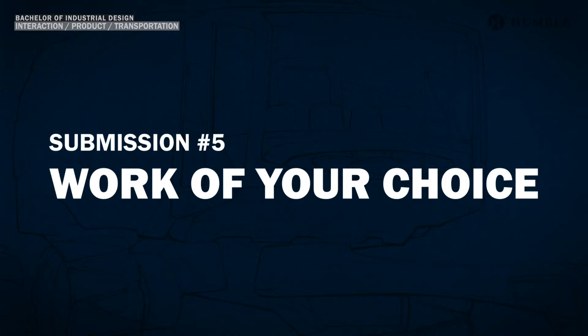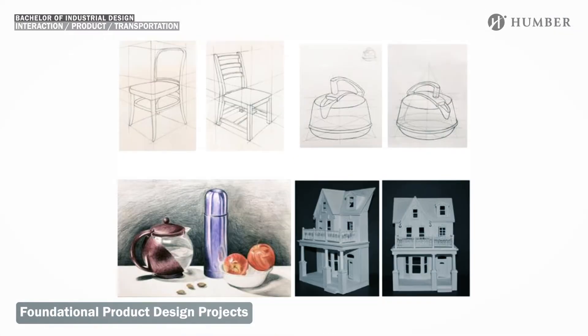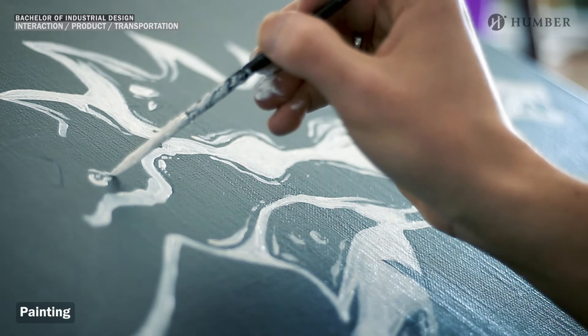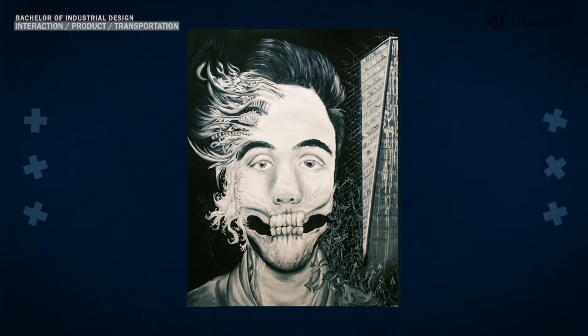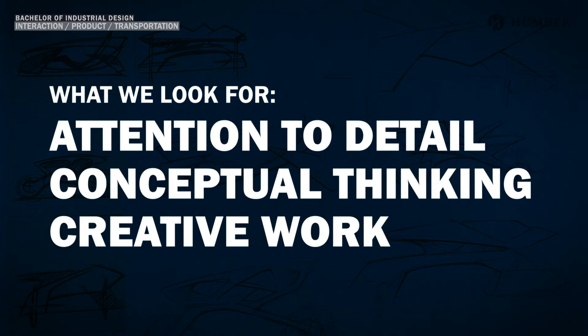We're going to move on to the fifth submission piece, which is the work of your choice. This is a chance to really show off your best work and demonstrate your creative thinking. We ask you to avoid photography and abstract art pieces. Some examples of work you can submit include illustration, CAD drawings, digital graphics, foundational product design projects, other pieces of 3D work, paintings, and watercolor, acrylics, or oils. For my application I submitted a painting. The industrial design faculty will be looking for works that show your attention to detail, conceptual thinking, and the ability to produce creative work.